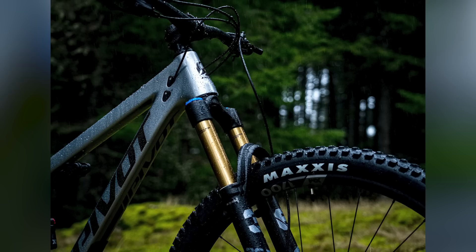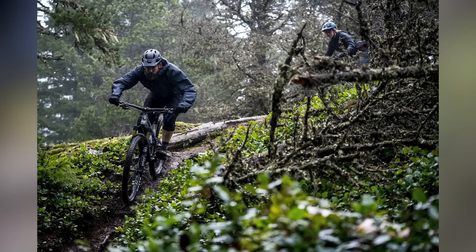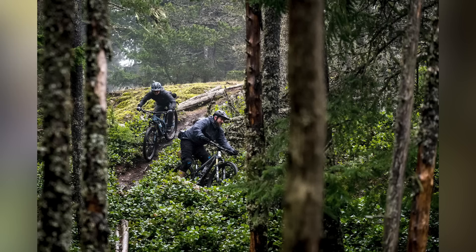This one has 29-inch wheels, 120mm travel. Of course, it fits into that triple XC, down-country, up-country, all-day cross-country, whatever you want to call it category. Super light and fast is what you need to know, and it's not quite cross-country race bike territory.